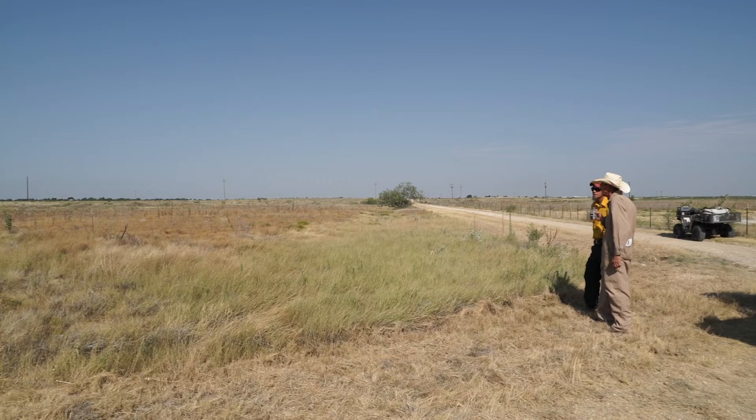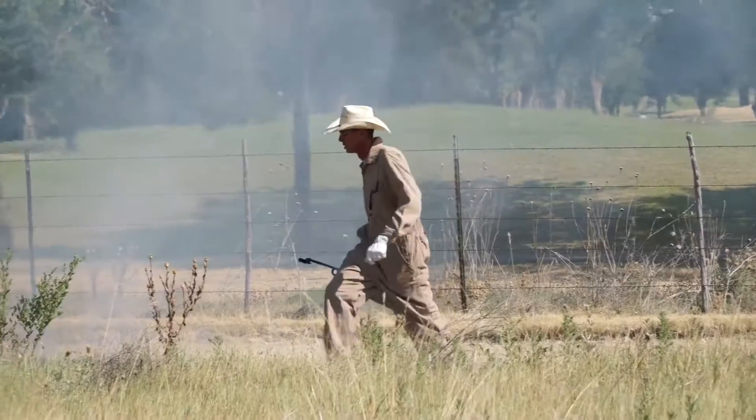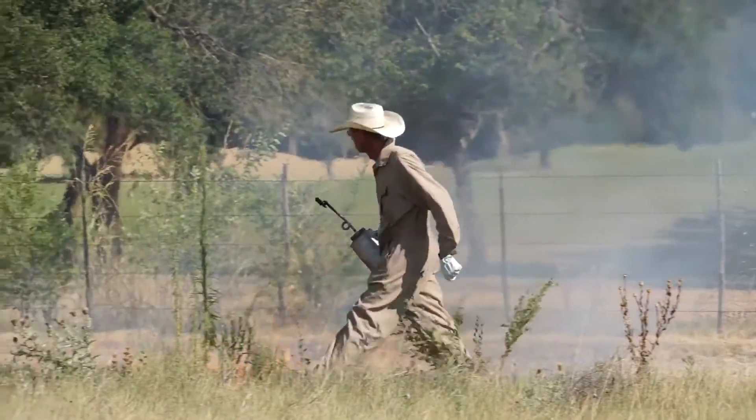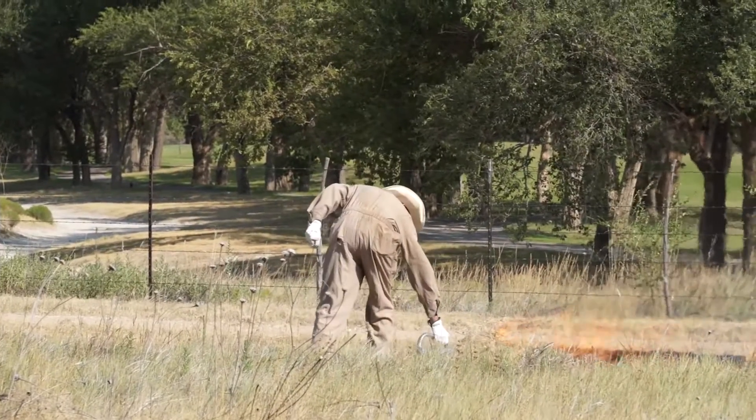It's an art and a science to be good at it, and we try to mimic what nature would have done. For years the theory was that all fires needed to be extinguished. That philosophy is changing because now we understand more about the environment — we understand that fire is actually a tool that nature uses to rejuvenate an ecosystem.